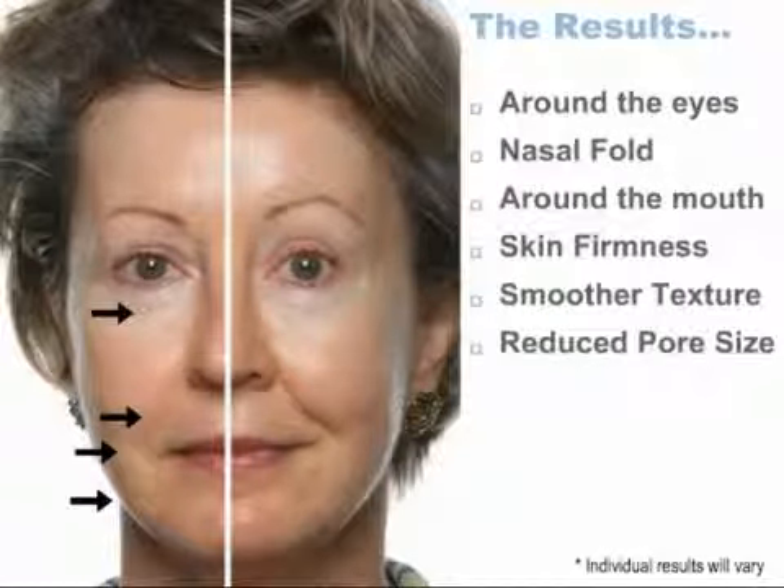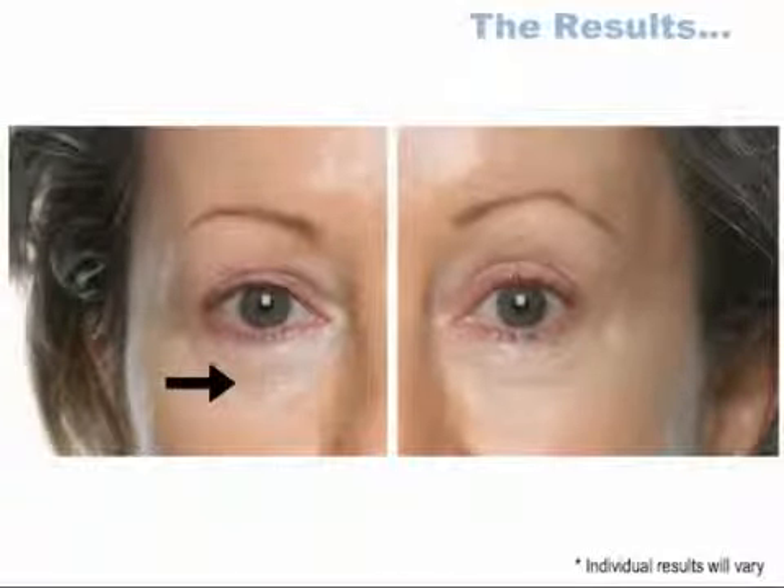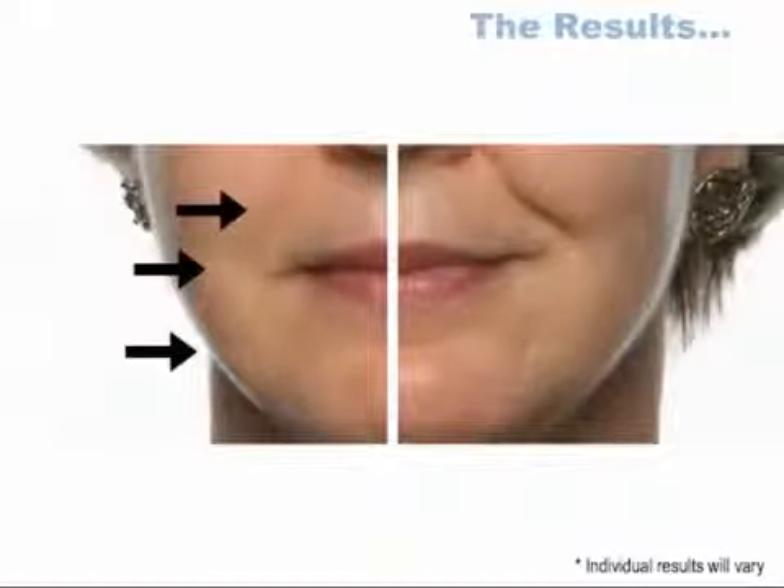Here's an example of a woman who had a 10-minute treatment done on just half her face. The changes are quite remarkable. Look closely around her eyes — on the treated side, you can see that the lines are diminished and are practically invisible. Now let's look around her mouth. The most visible difference is in the area known as the nasal fold. The skin in this area has been firmed, tightened, and lifted. Around the corners of her mouth, there is significant overall improvement in the quality of her skin. All of this in just 10 minutes.